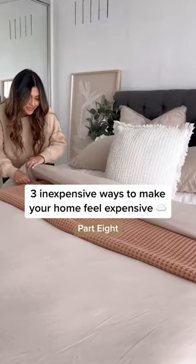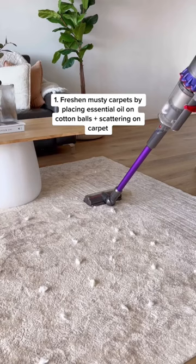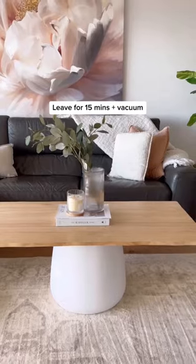Welcome back to inexpensive ways to make your home feel more expensive. Deodorise and freshen musty carpets by placing essential oil on cotton balls and scattering them on your carpet. Leave for 15 minutes and vacuum it up.